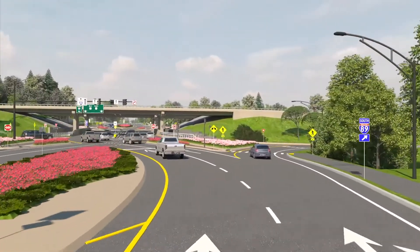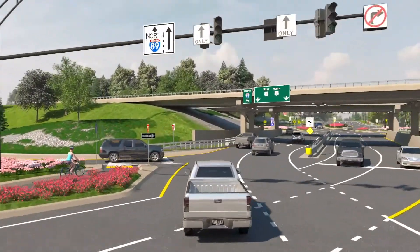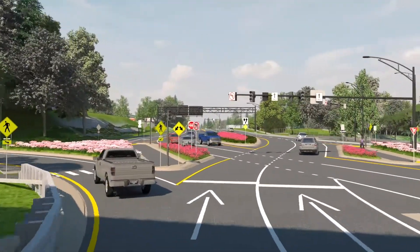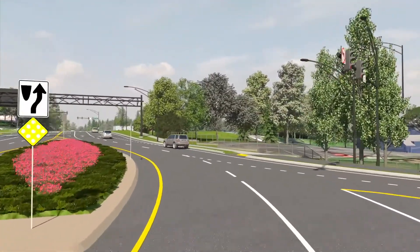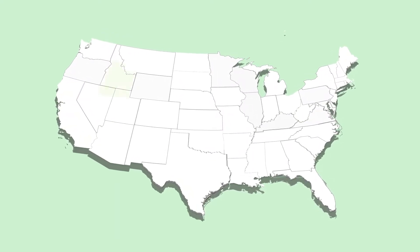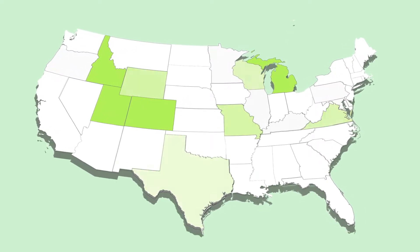The DDI is an innovative traffic configuration where vehicular traffic crosses to the left side of US Routes 2 and 7 roadway between the two signalized intersections. This eliminates difficult left-hand turns without increasing the number of lanes or traffic signals. There are over 100 DDIs already in service in the United States, including Utah, Colorado, Michigan, and Idaho, with dozens more planned throughout the country.